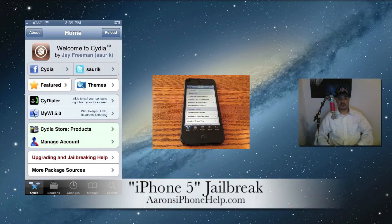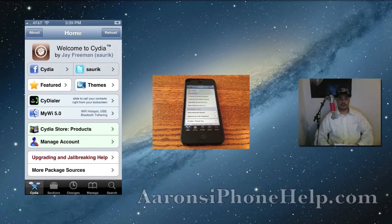What's up guys, welcome back to the channel. Today we're talking about the iPhone 5 jailbreak. The iPhone 5 has only been out for two days, but there has already been talk about a jailbreak going on. There is a jailbreak in the works coming up soon, so all you jailbreakers out there, get ready for it.